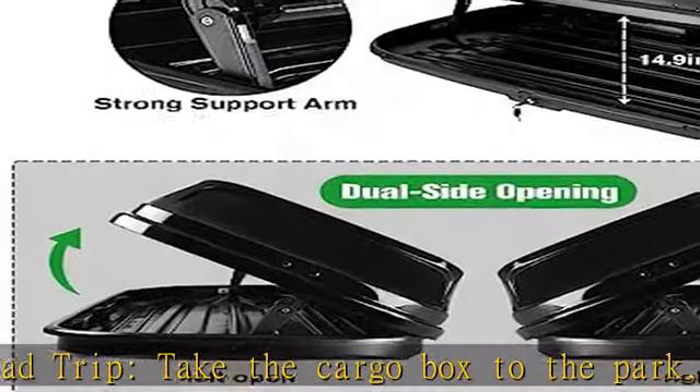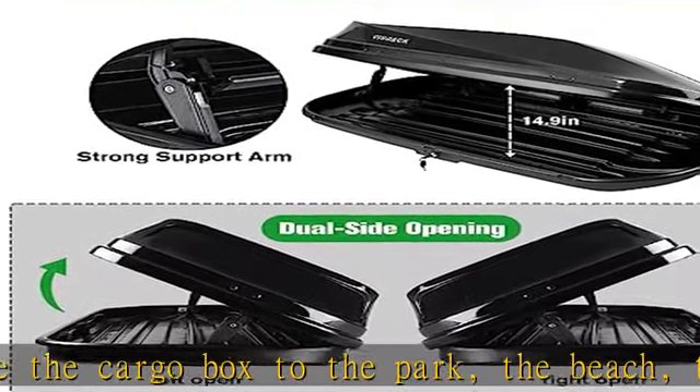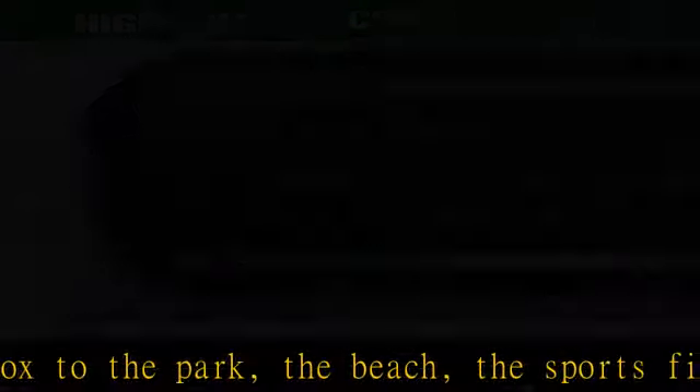Works on all vehicles with a rack — suitable for cars, vans, SUVs, etc.